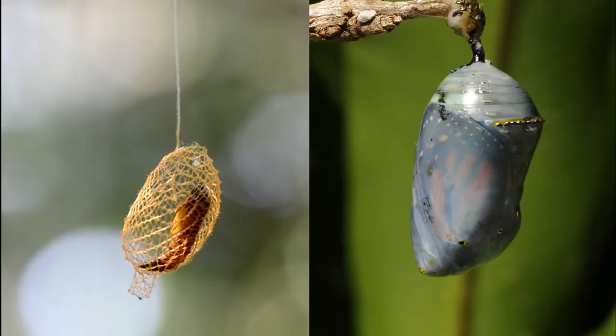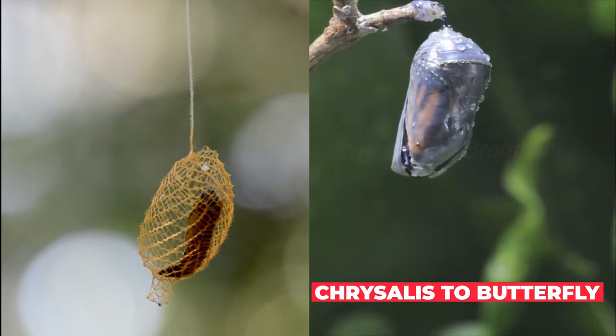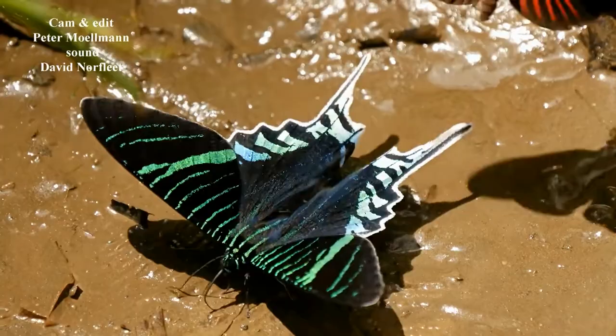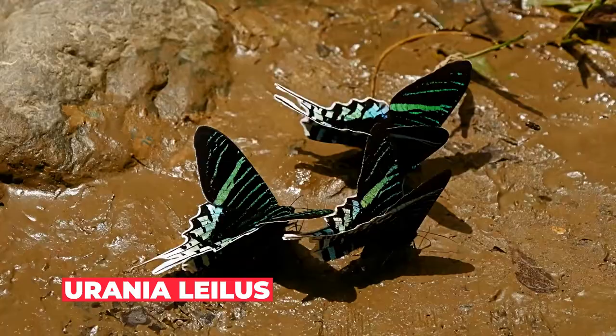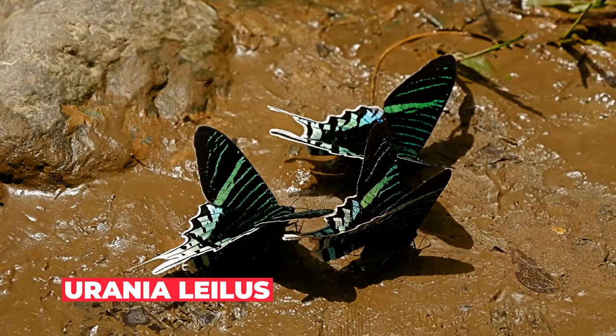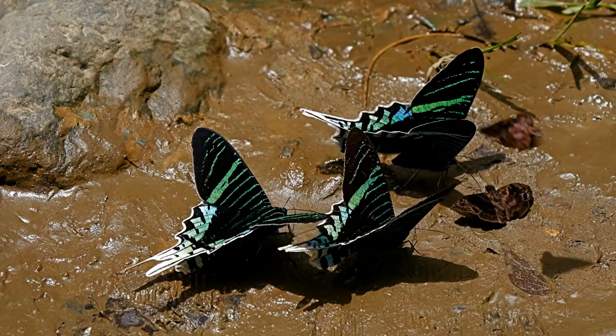Cocoons and chrysalides are protective coverings for the pupa — the intermediate stage between the larva and adult. A moth makes a cocoon, which is wrapped in a silk covering, while a butterfly makes a chrysalis, which is hard, smooth, and has no silk covering. As scientists discover and study new species of butterflies and moths, distinctions between the two are becoming blurred. Some moths may fool you into thinking that they are butterflies, such as the Urania leilus, a colorful day-flying moth from Peru. The Castniidae moths, found in the Neotropics, Indonesia, and Australia, exhibit many of the characteristics of butterflies, such as brightly colored wings, clubbed antennae, and day-flying.